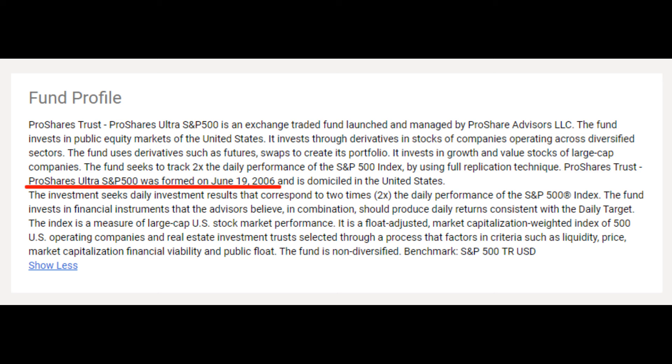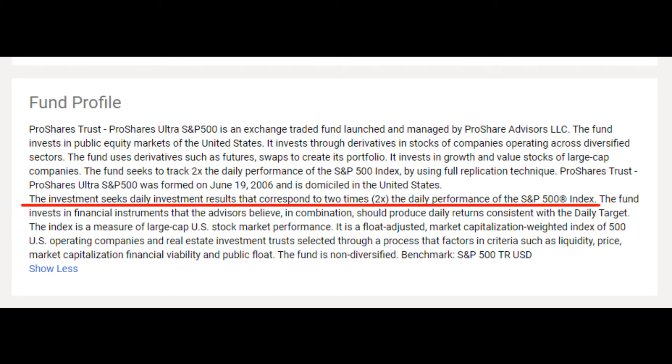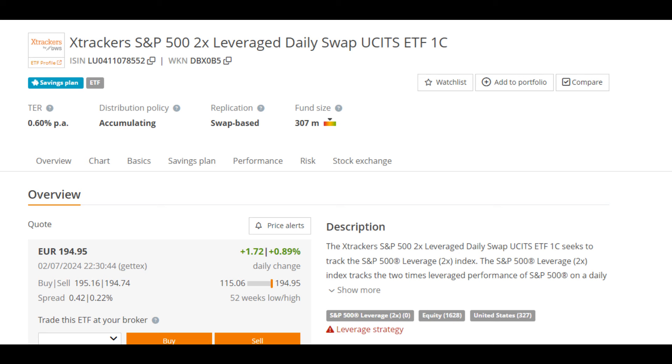The ProShares Ultra S&P 500 ETF was established in 2006 and seeks to deliver 2x the daily returns of the S&P 500 index. For all my European friends out there, there is a USSO ETF which is the equivalent and seeks to deliver 2x the daily results of the S&P 500 as well. Its name is X-Tracker's S&P 500 2x Leveraged Daily Swap USSO ETF. What is very important to understand is that these types of leveraged ETFs invest in financial instruments that aim to deliver that amplified return, not in the stocks making up the S&P 500 themselves.